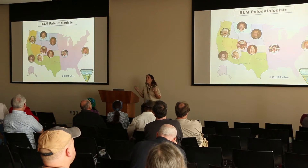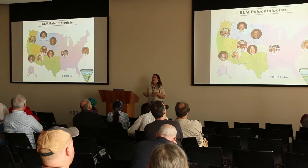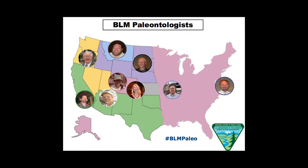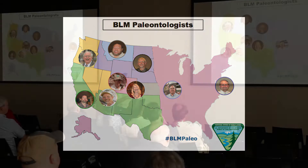When you think of the Bureau of Land Management, everybody thinks the Park Service has all these people that work for them. Well, these are all of the BLM paleontologists in the world. There's not very many of us — there are eight, and poor Harley here is retiring next week, so we'll be down one.